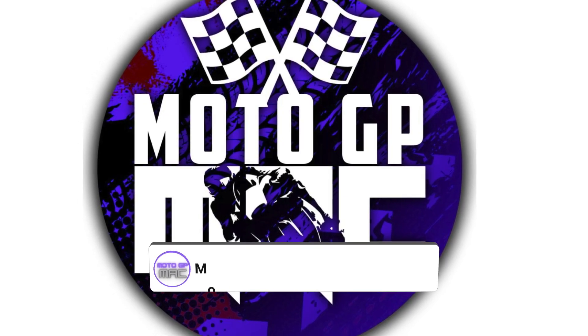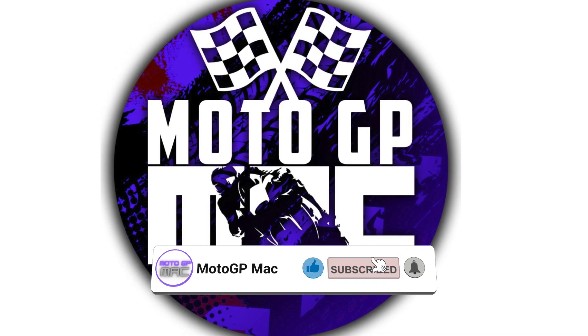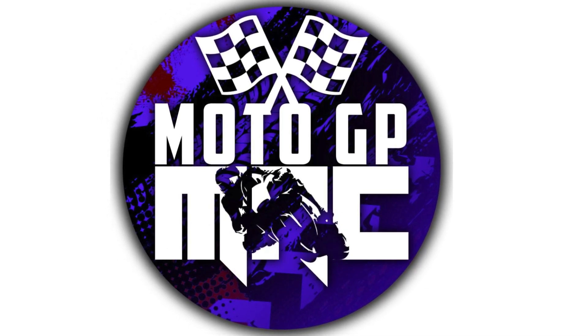Welcome back to another episode of MotoGP Mac. Today we're going to talk about some of the updates the teams brought to last weekend's Austrian Grand Prix.